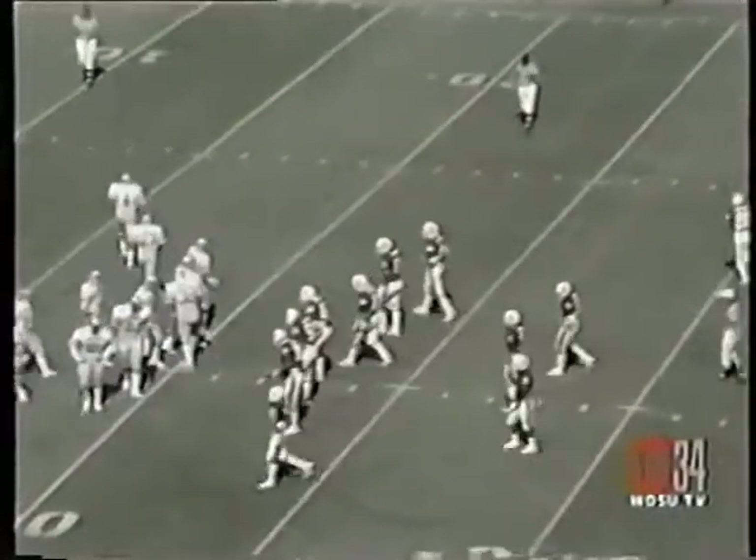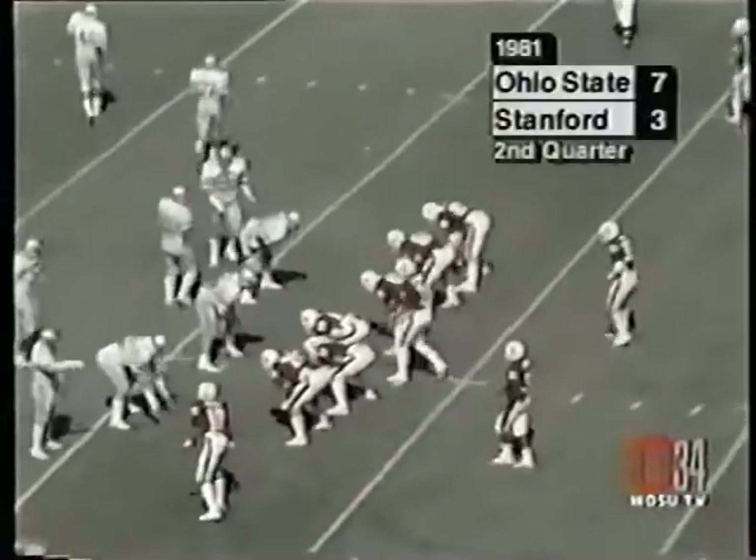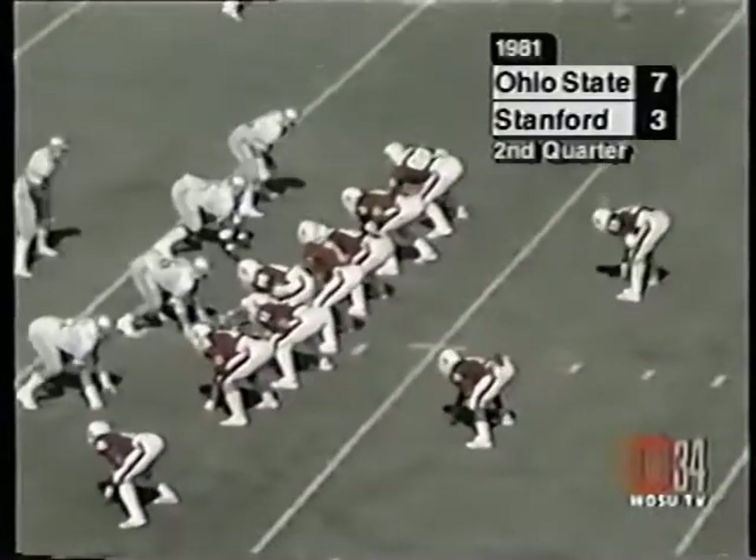Bucks anticipated the draw on this play again. 7:42 to go, second quarter. Ohio State seven, Stanford three.